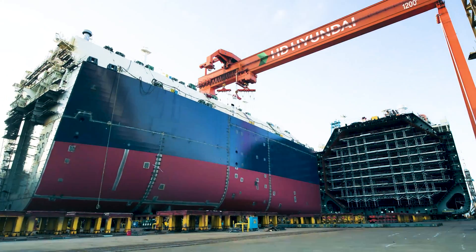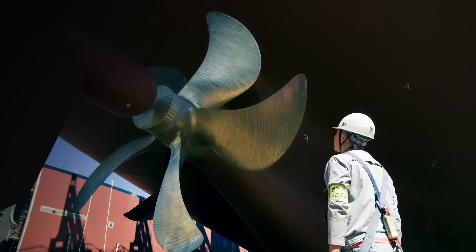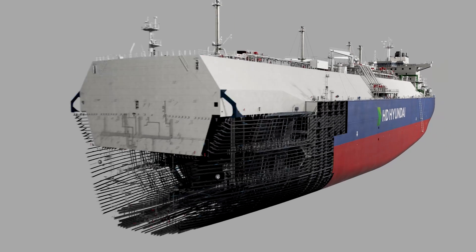Our customers, H&E, market leader in sustainable ship manufacturing, builds ammonia and hydrogen-powered ships, often comprising over 7 million discrete parts.